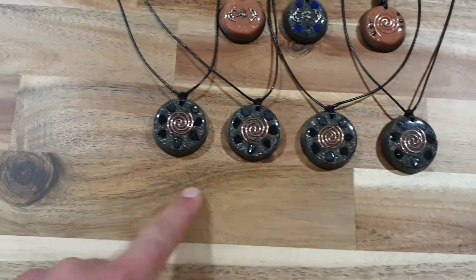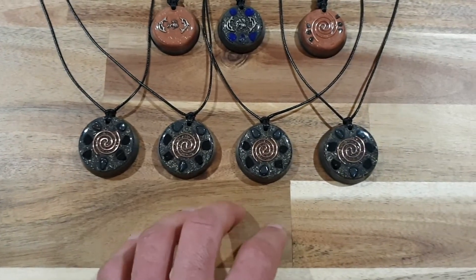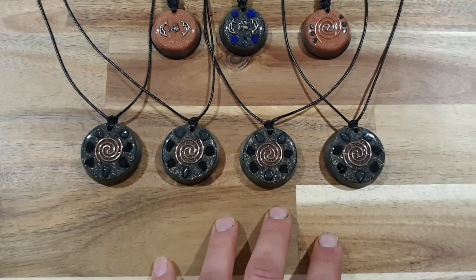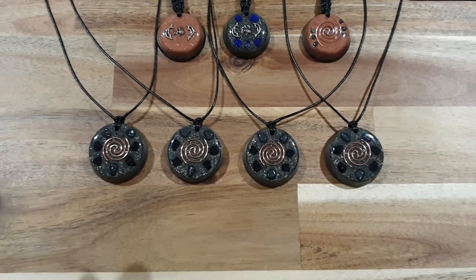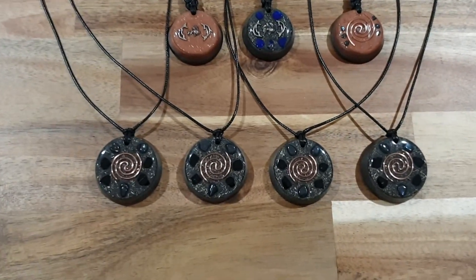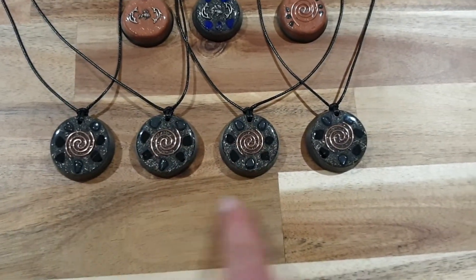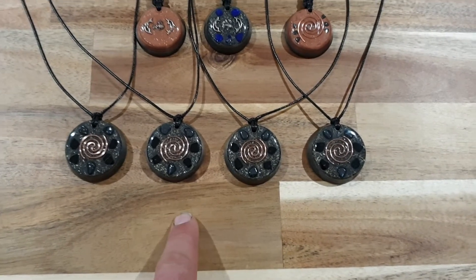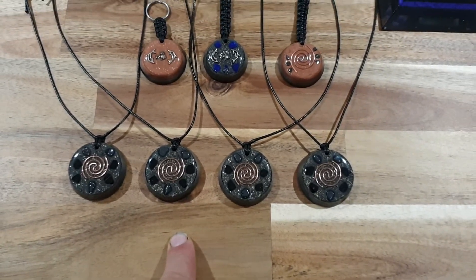These pendants are going to be on Etsy, and they are specifically designed for 5G. Everything I've put in them is designed to make it a really truly strong Orgonite piece, so if you want good protection, these would do it. These should go fairly quickly, so if you want one, grab it as soon as you can.